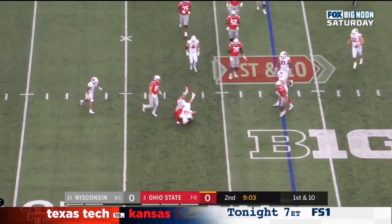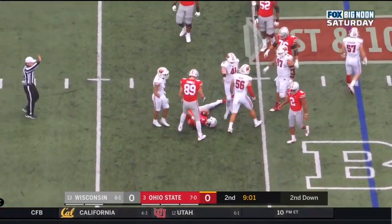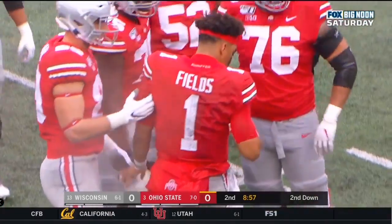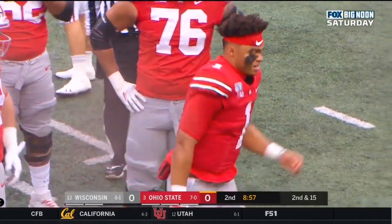Fields tucks it. Fields knocked down again for the third sack of the game for Wisconsin — Zach Vaughn coming from the back side, and Fields lost his hat.